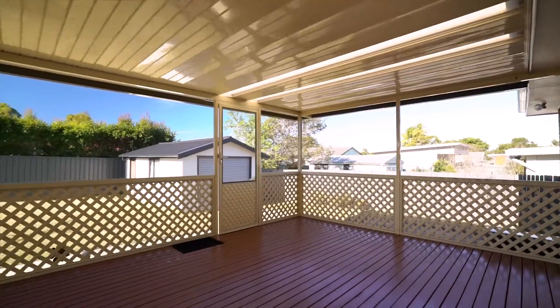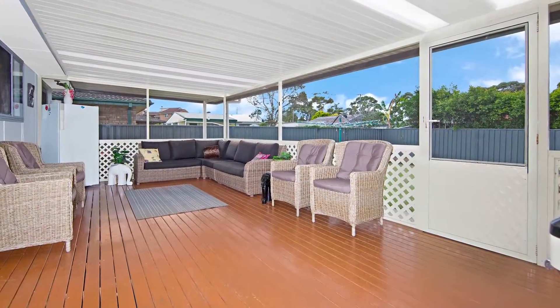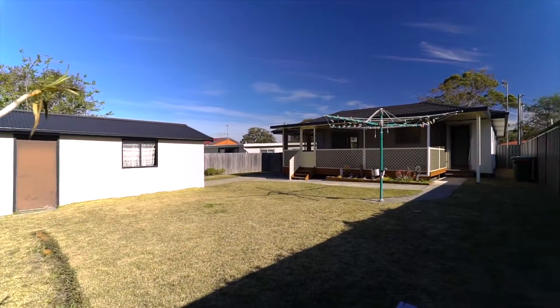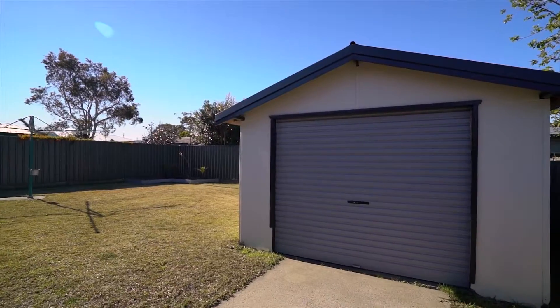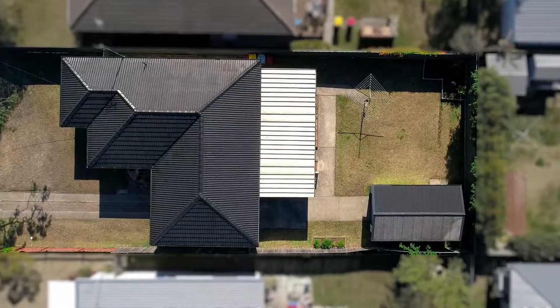Outside is a generous undercover entertaining area that captures a clear outlook to the yard with ample space to play, and garaging is catered for with a single lock-up at the rear and an adjoining carport under the home's existing roof line.